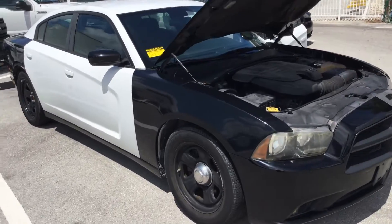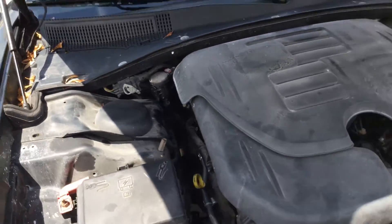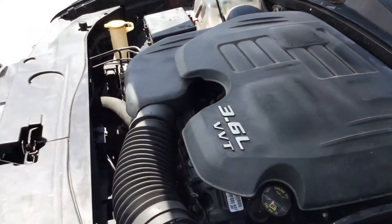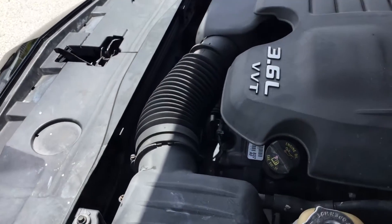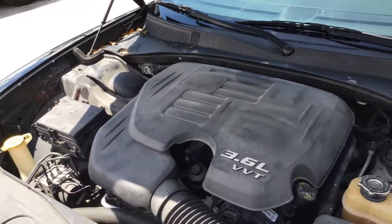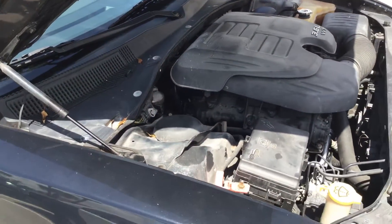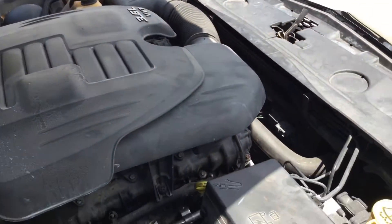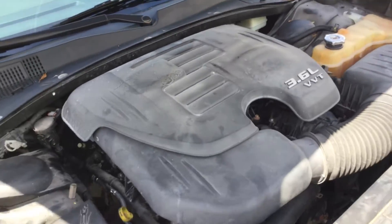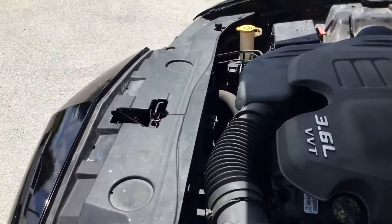This car overheated after running for about 15 minutes. I did notice that the fans are not turning on, so that could very well be the reason why it overheated. When you start it up cold, the AC is cold. As the car reaches temperature, the AC gets warm. At no time did the fan turn on — from the moment I started it to the moment it overheated, the fan did not turn on. So my guess, it's got a problem with the cooling fan.